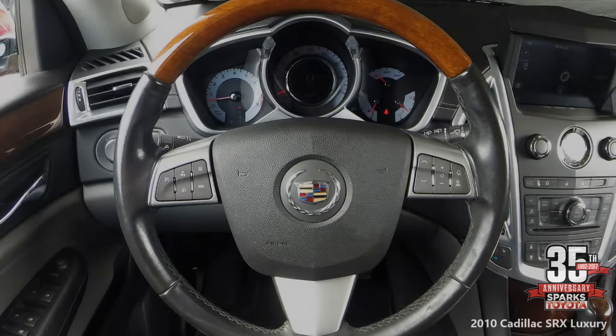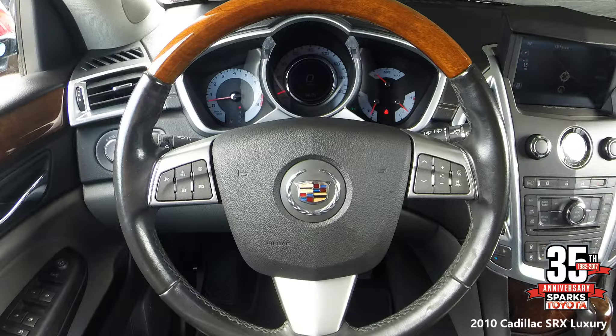Let's look at the leather-wrapped steering wheel with a wood trim accent — it has audio, climate, Bluetooth, and cruise control on it — along with a manual rake and telescopic column and a very well-lit instrument panel.